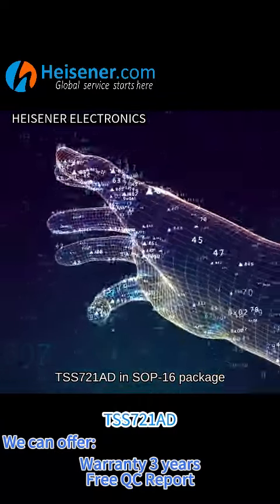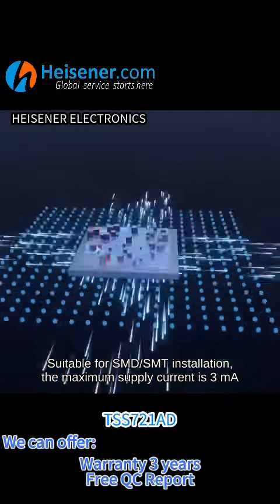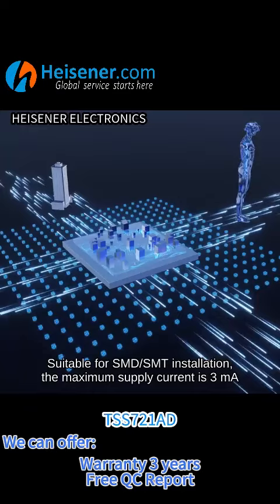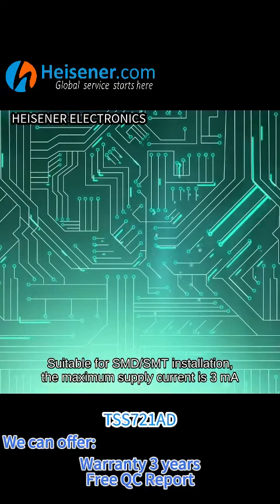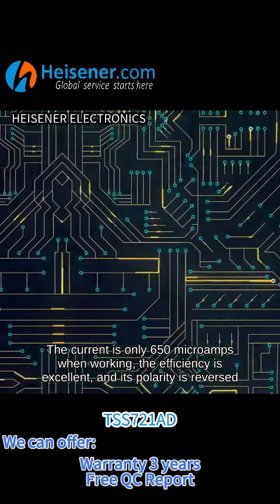The TSS721AD comes in an SOP16 package, suitable for SMD and SMT installation. The maximum supply current is 3 milliamps, and the quiescent current is only 650 microamps.